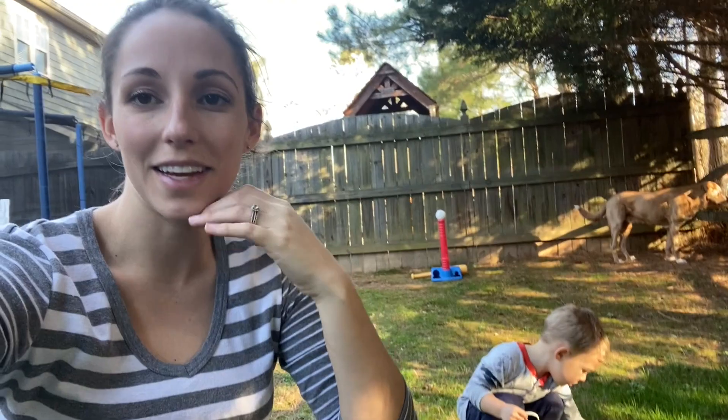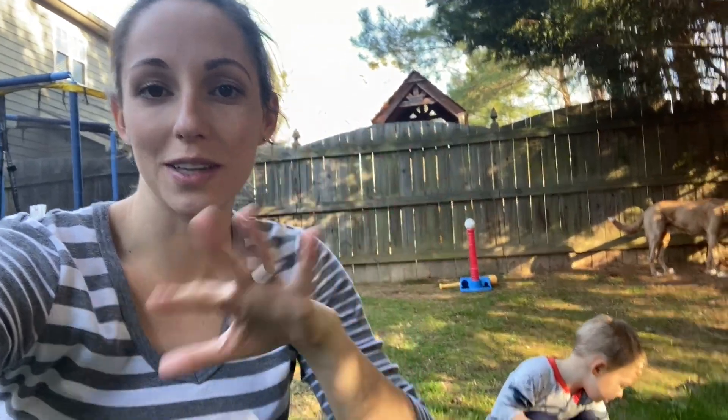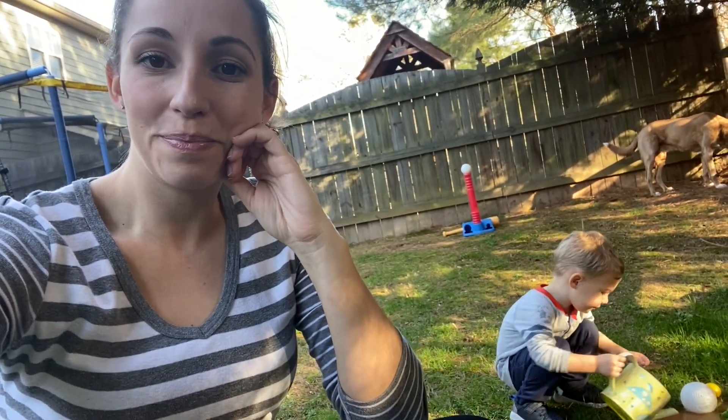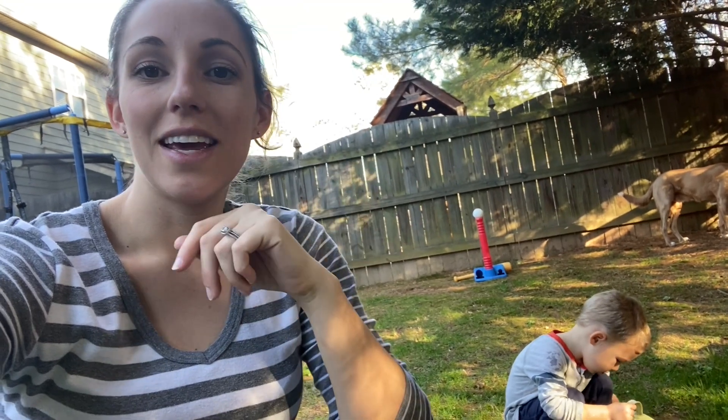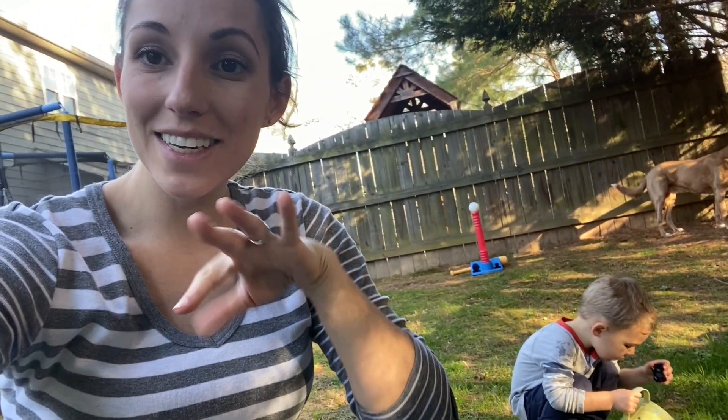I think I'm going to end the video here. Thanks for watching. Sorry this vlog was kind of all over the place — Sunday, Monday — it's just a little crazy around here. It is 75 degrees outside, it's so nice, so we're just going to play and end the day here. If you liked this video, give it a thumbs up and subscribe to my channel. See you guys in the next one.